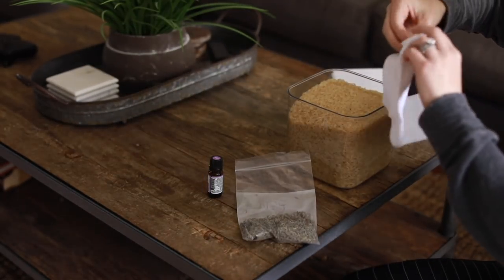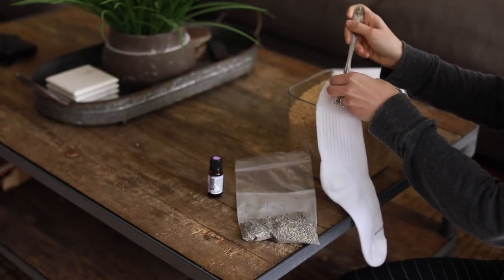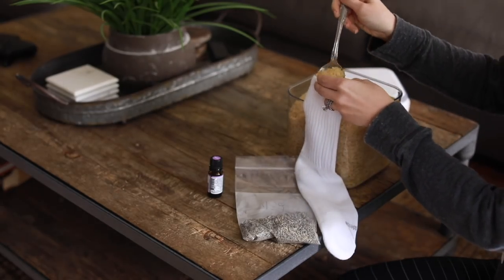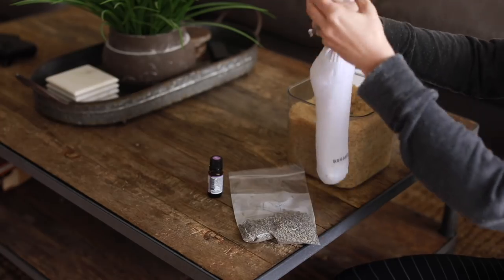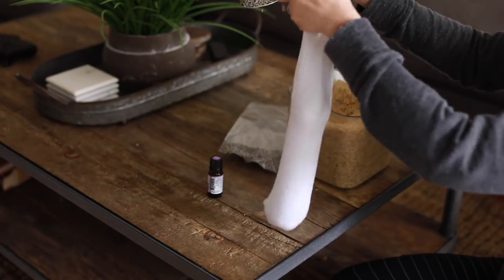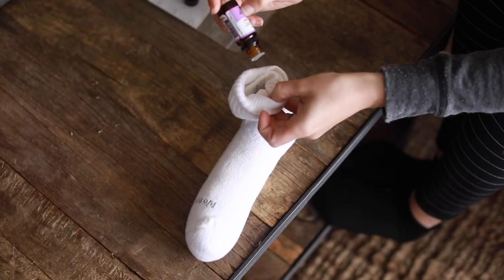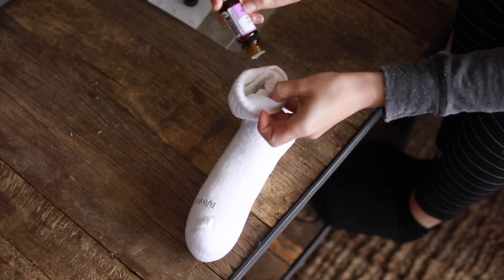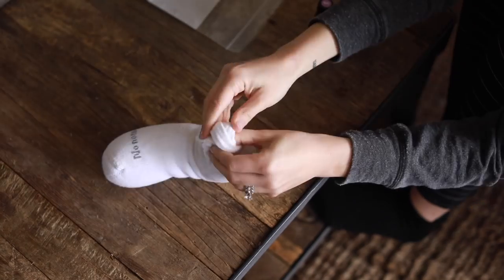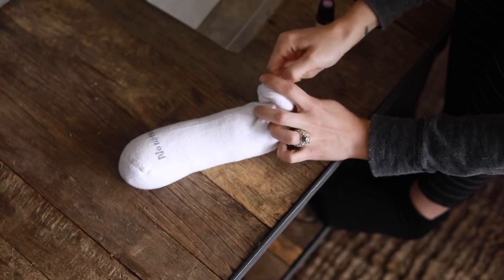This one is relatively easy to make. All you need is a sock — preferably a brand new or at least a clean one — and some rice. Fill the sock about three quarters of the way, then add some lavender oil. I happen to have some dried lavender as well, but that's totally optional. I love dried herbs and always have them around the house for teas and remedies, so I'm adding a little dried lavender and essential oil, then tying it off.